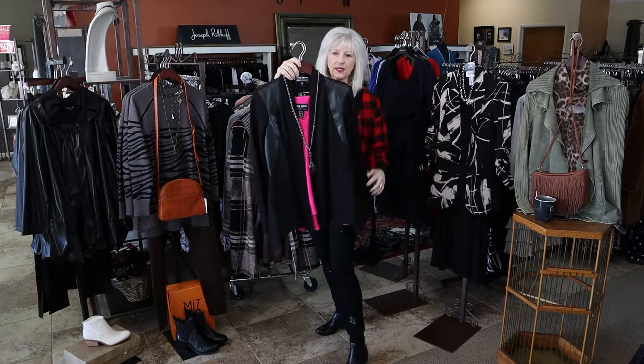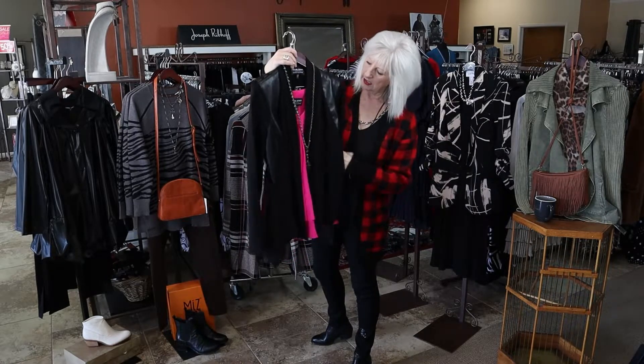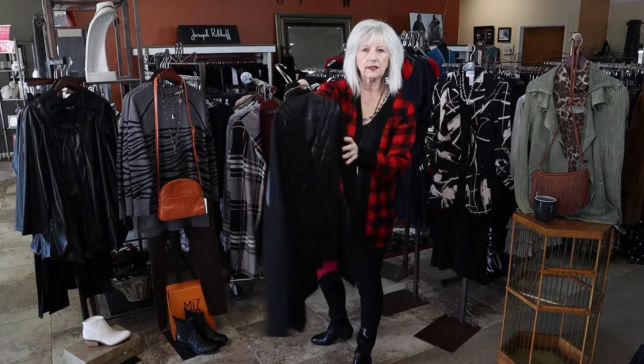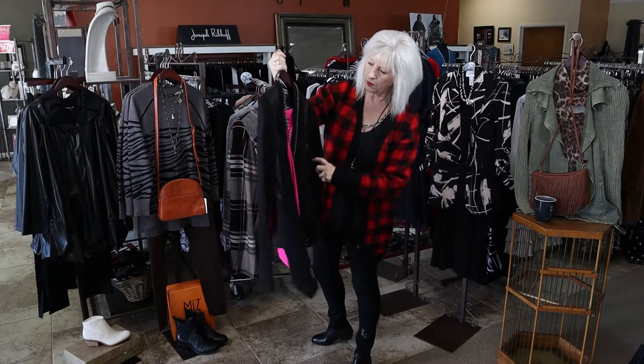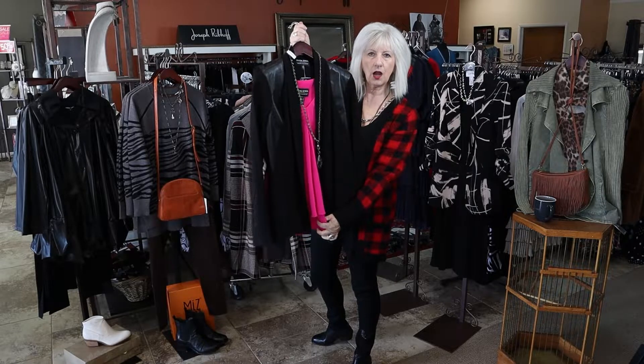It's a really lightweight knit with faux leather detail — just a great little cover-up. I paired it with my favorite tank in hot pink.